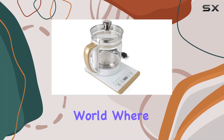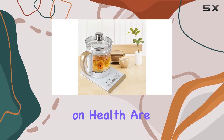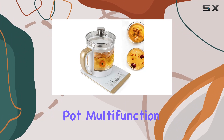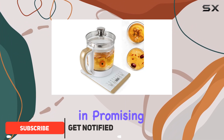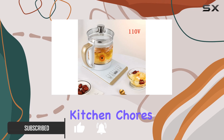In today's fast-paced world, where every second counts, kitchen gadgets that save time without compromising on health are more valuable than ever. That's where the Electric Kettle Health Pot multifunction tea maker and kettle steps in, promising not just to brew your tea but to revolutionize the way you approach your kitchen chores.